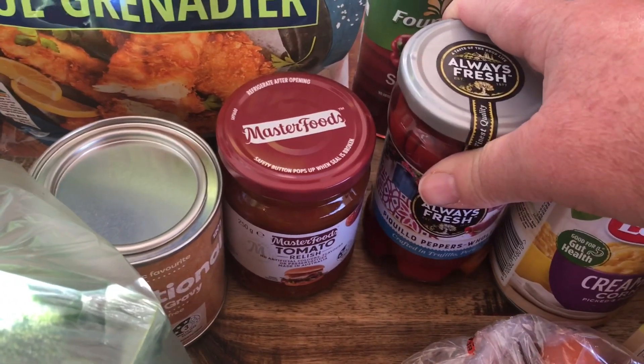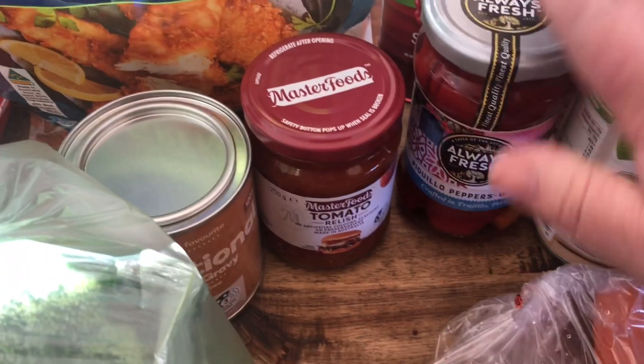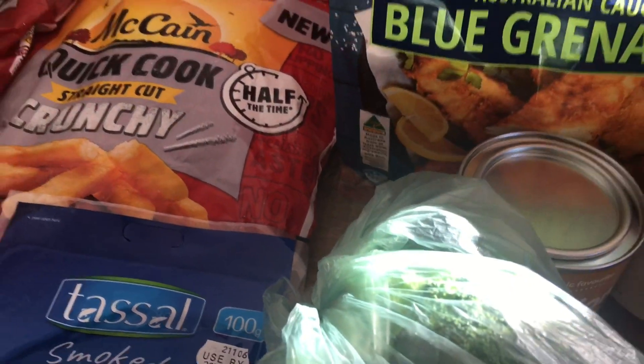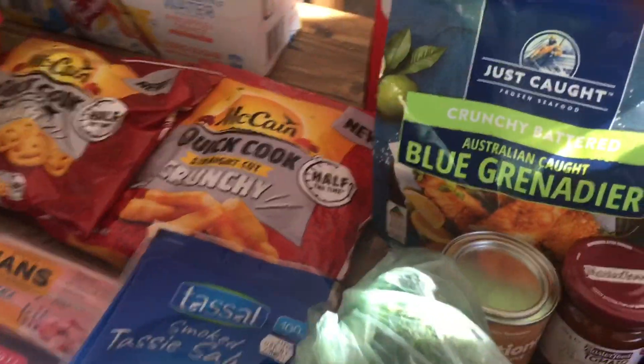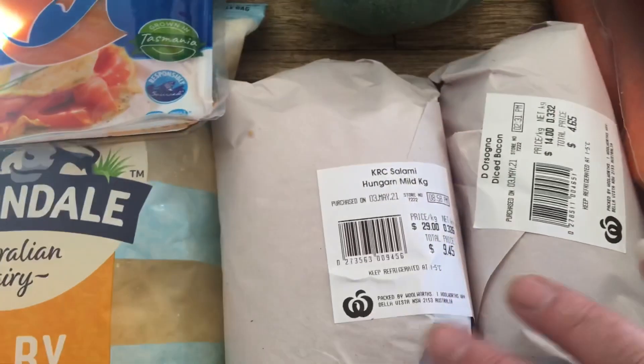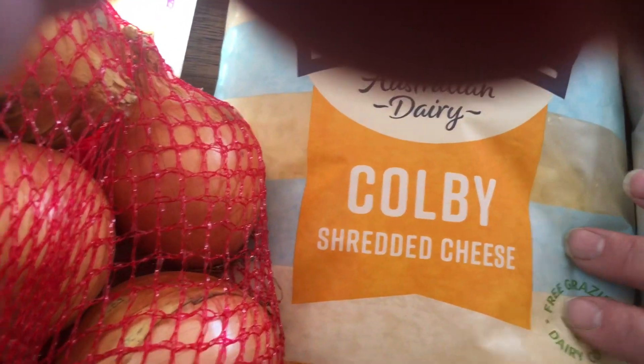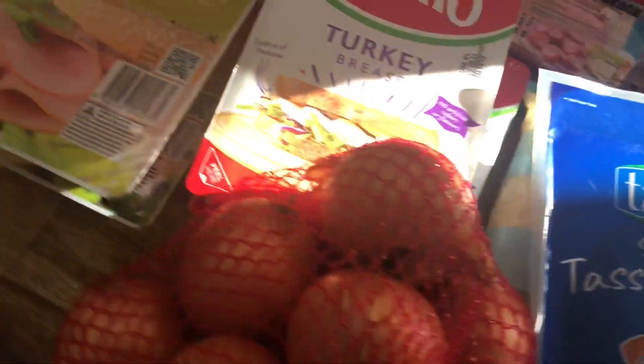I roasted some capsicums the other day — I didn't have any out of my garden that were any good any longer, so I wanted some short stable ones, that's why I grabbed that one. Some tomato relish for sandwiches, traditional gravy there. Blue grenadier — I love this fish, it's just a big bag of it, 880 grams, that'll go in the freezer. Down here we have some broccoli, diced bacon and salami, and some colby shredded cheese for quiches, pizzas and things like that.